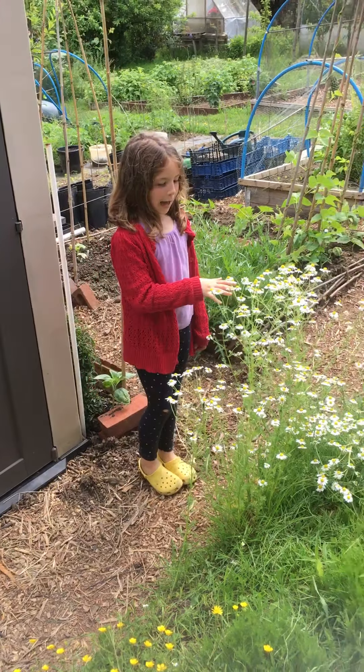Here we have some tomatoes. Here we have some spring onions. And over here we have some tomatoes, and over here we have some carrots. The other section is the same — here we have some tomatoes, and over here we have some seeds.